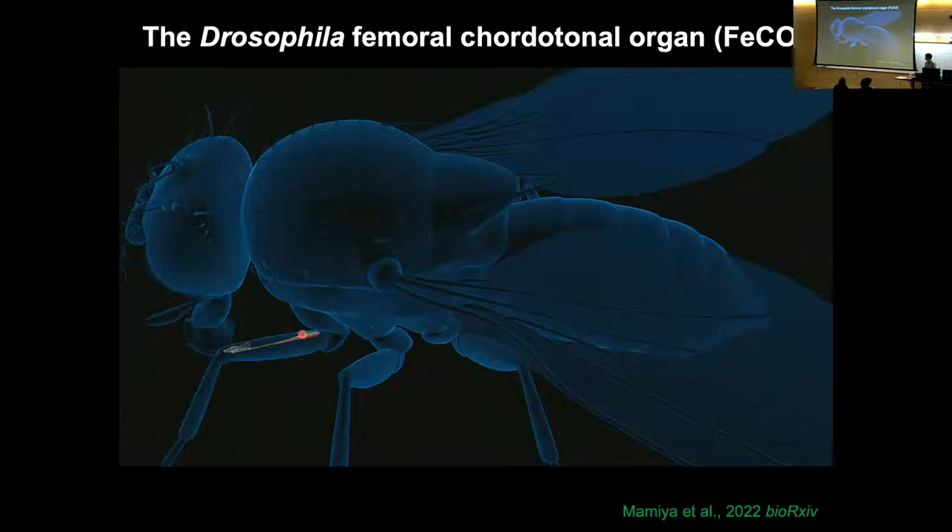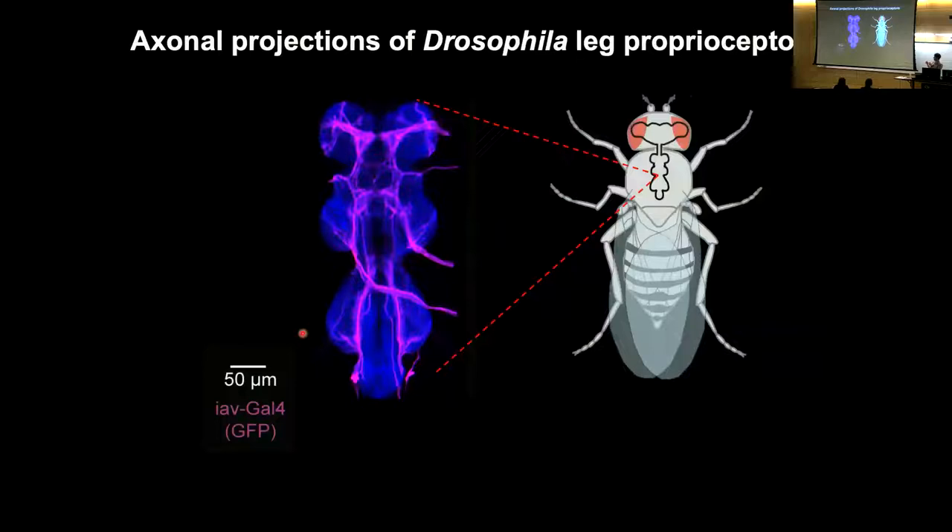A nice thing about proprioceptors in the fly compared to muscle spindles is that they're not innervated by any efferent signals from the central nervous system. These neurons are essentially detecting the forces created by moving the joint without any top-down input changing their sensitivity. This means we can essentially know the neural activity of these neurons just from the position and movement of the joint, which I think has virtues for understanding their function.